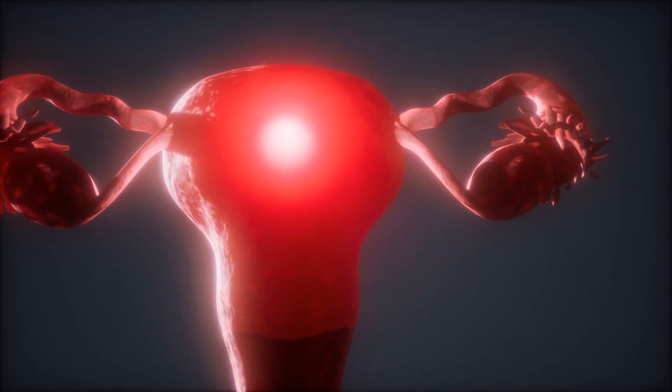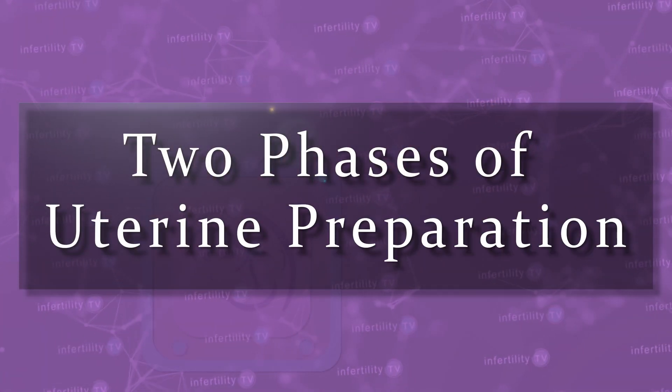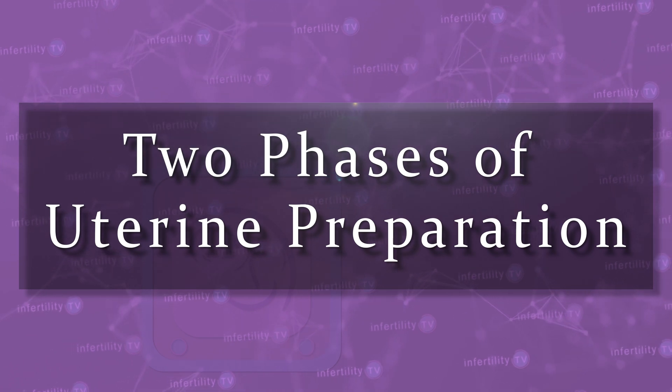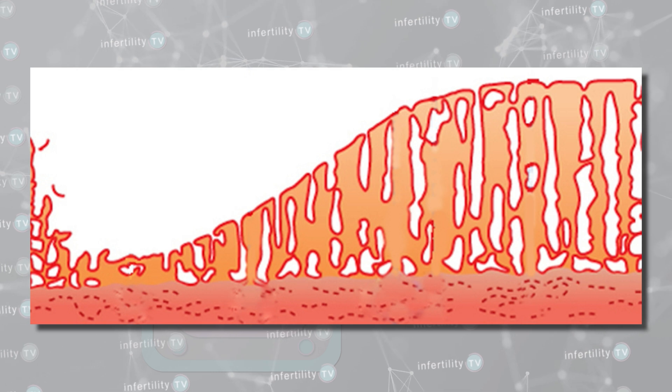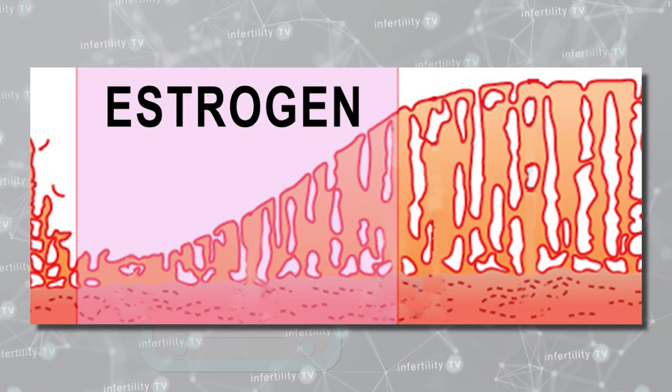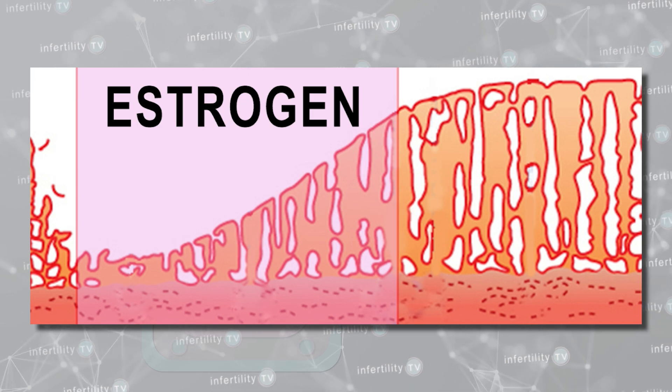For these frozen embryo transfers, it is important to place the embryos into a uterus that is adequately prepared. There are two phases of uterine preparation. During the first phase, called the proliferative phase, the uterus is being exposed to estrogen from the ovaries or from medication. During this phase, the uterine lining grows thicker.